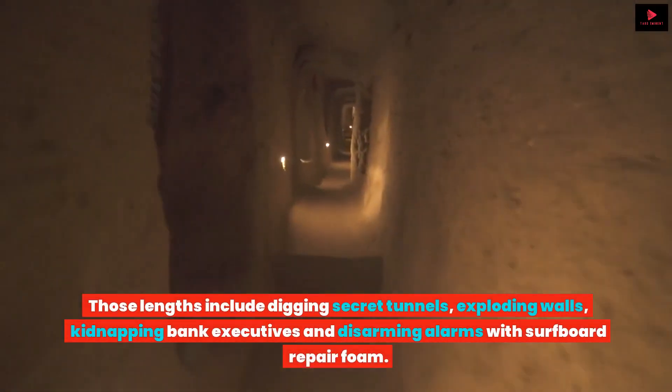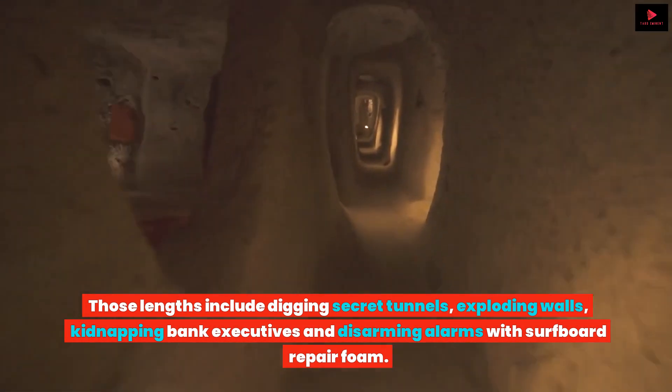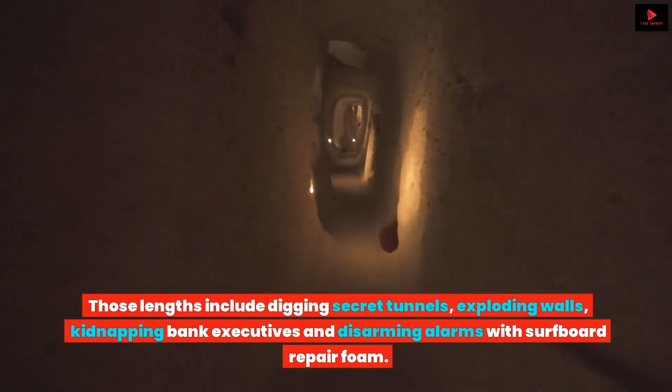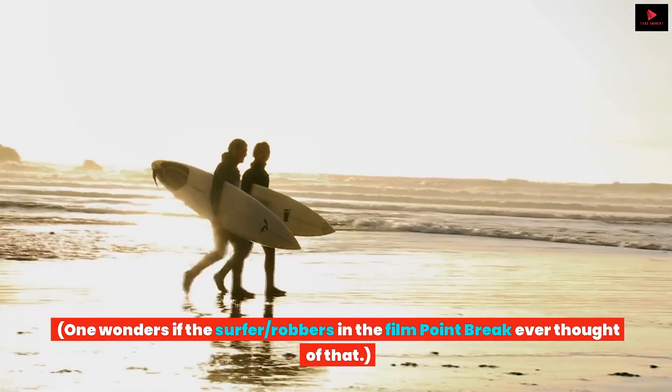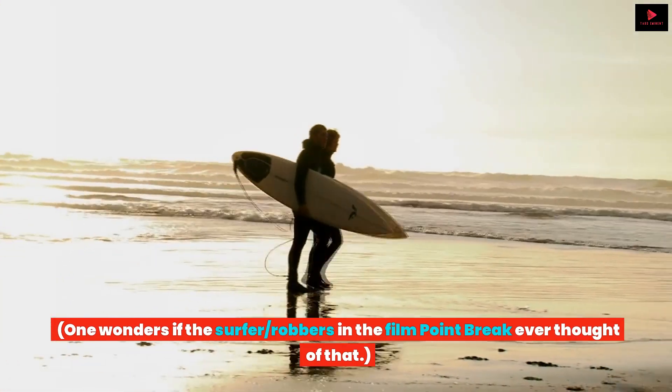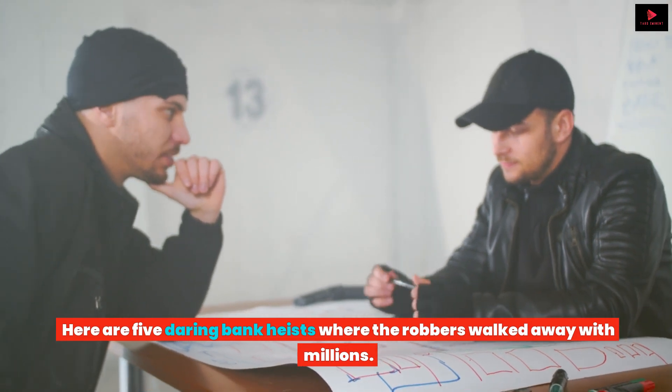Those lengths include digging secret tunnels, exploding walls, kidnapping bank executives, and disarming alarms with surfboard repair foam. One wonders if the surfer robbers in the film Point Break ever thought of that. Here are five daring bank heists where the robbers walked away with millions.